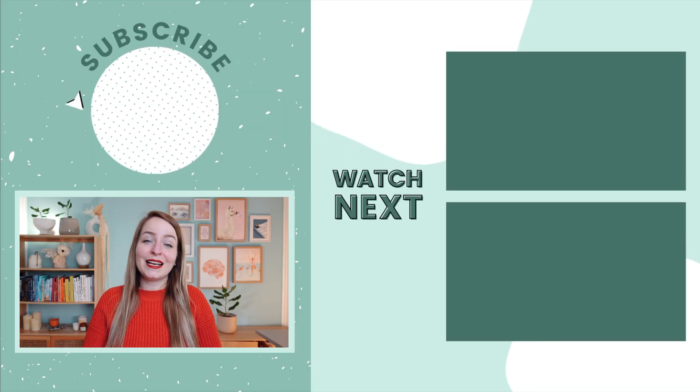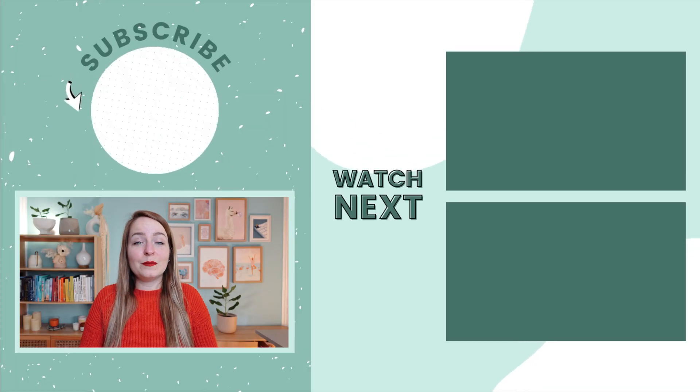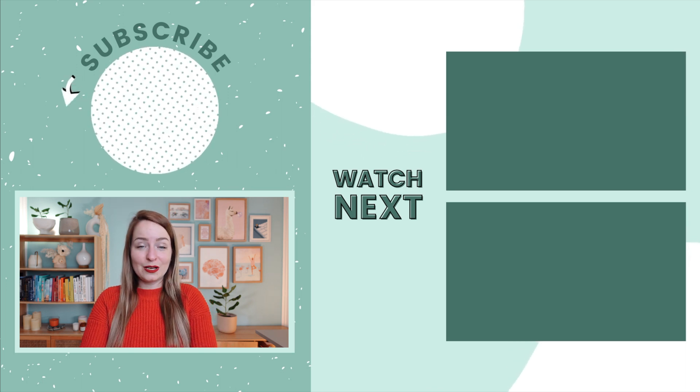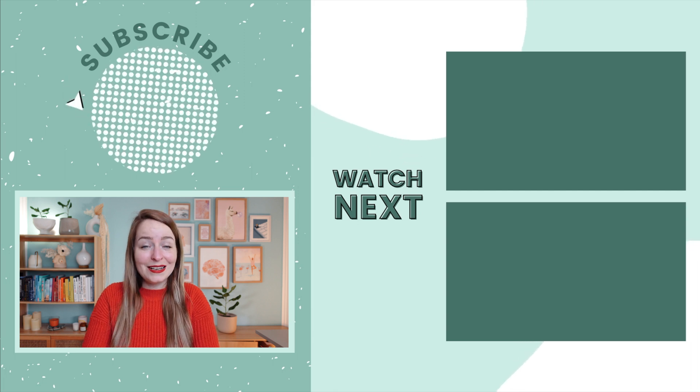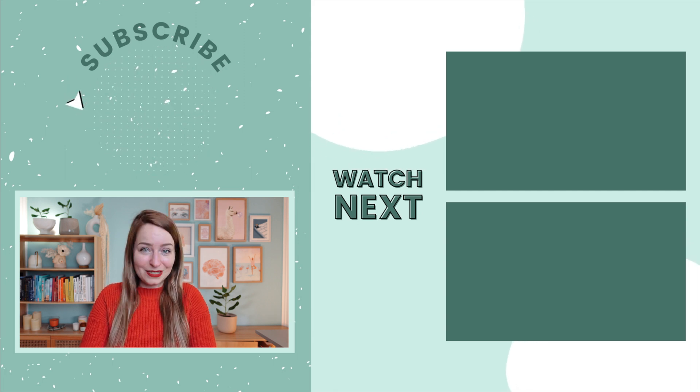Thank you so much for being here today. If you'd like to check out my email welcome series, make sure to check the link in the description and you can jump onto the email list and see what the emails look like in action. I hope you enjoyed the video and I will see you in the next one.